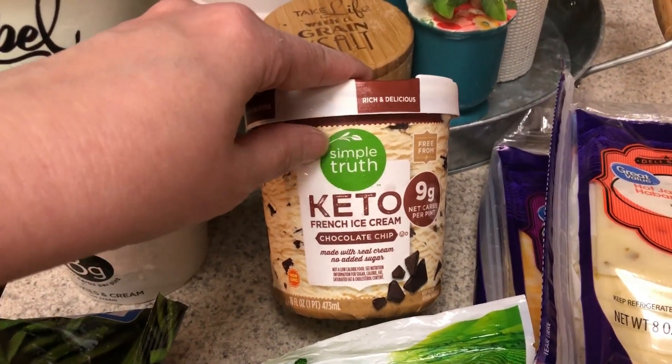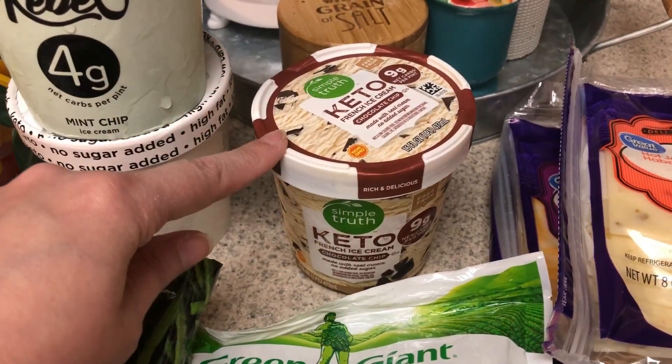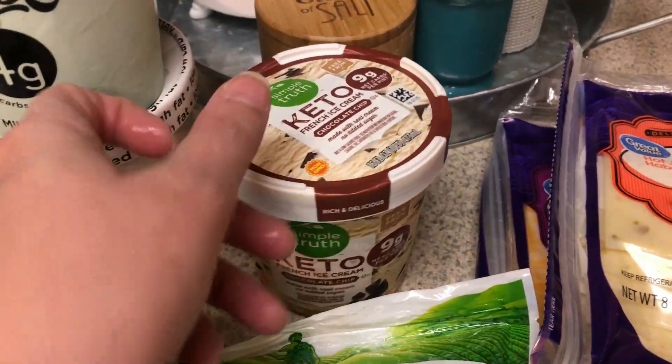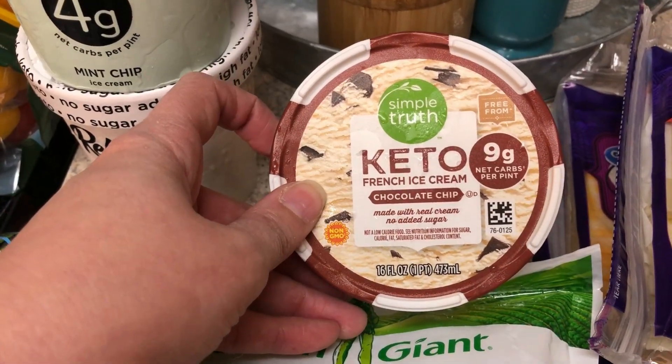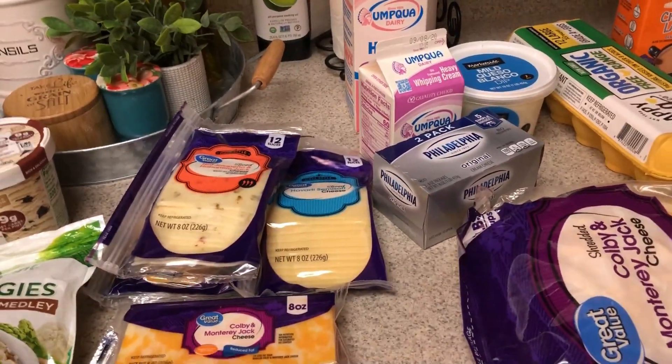This is the Fred Meyer brand, or Kroger, whichever one you have in your area. They are always out and they were on sale this week. They were completely out except for this flavor, which is the French ice cream chocolate chip — nine net carbs for the entire pint. Cheese. Dairy. A lot.